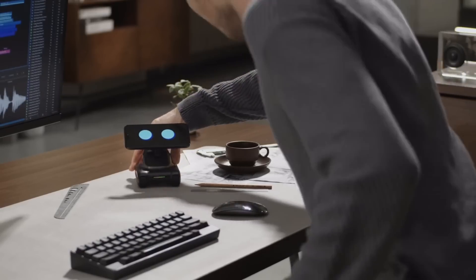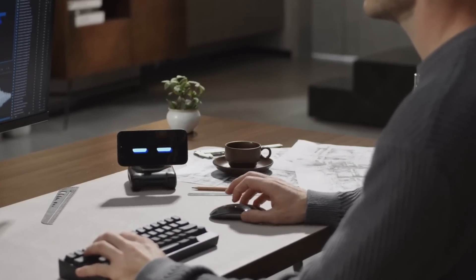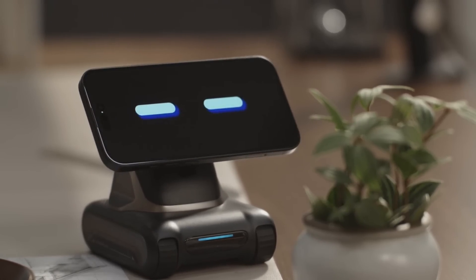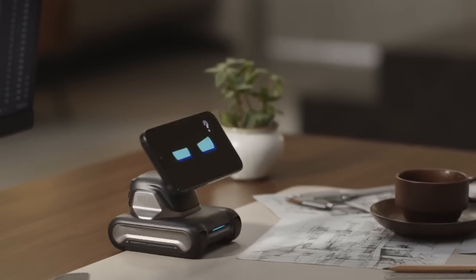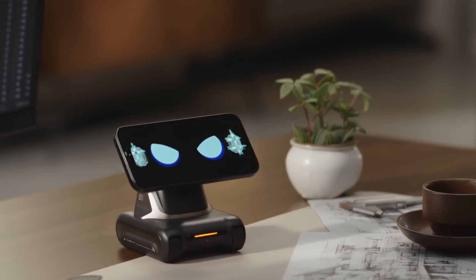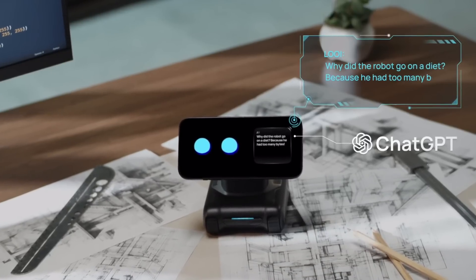Features like face recognition, the ability to capture moments, and 15W wireless phone charging set LOI apart. Its appealing presence, along with its ability to replace desktop basics, is intended to improve efficiency and productivity. With its impressive capabilities and reasonable early bird price of $129, LOI is a great addition to your electronic arsenal.